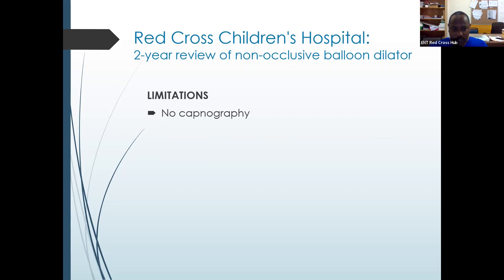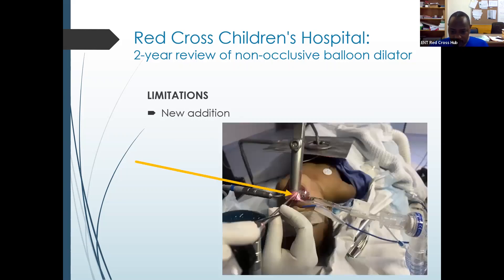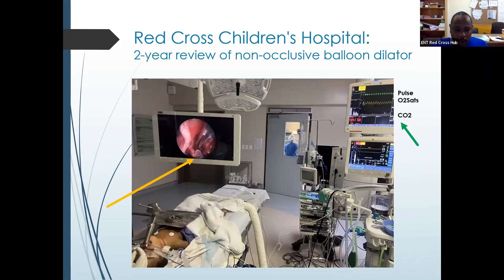What we started doing recently is measuring capnography during the procedure — something we realized we weren't doing before. This is a patient we recently did — a one-year, two-month-old, 8 kg child with subglottic stenosis. You can see the capnography tube placed at the supraglottic region, though we want it to lie a bit higher. We can measure capnography nicely through this setup. We want to evaluate whether it could be useful, and we'd like the tube to lie higher — not in the path of balloon dilation.